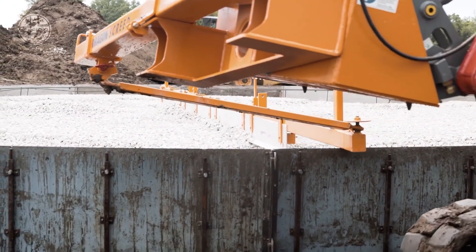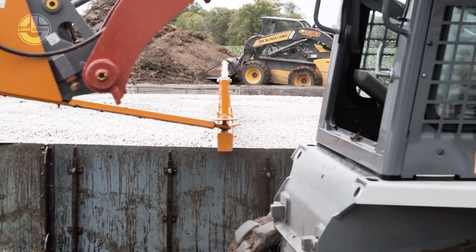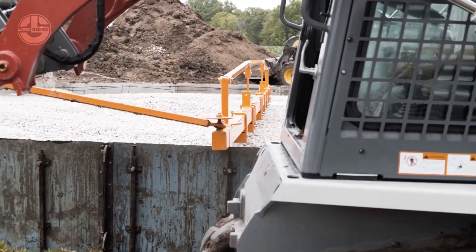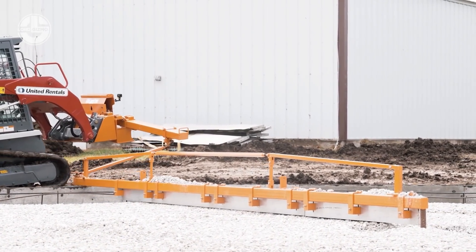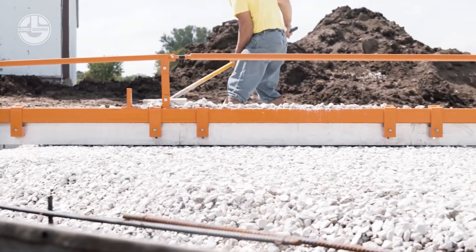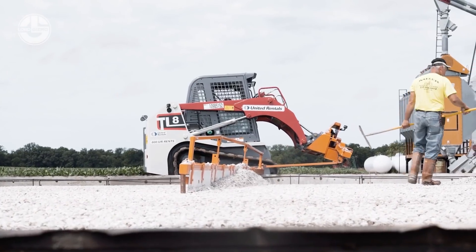Its remote-controlled vibration technology with variable speed settings provides a continuously smooth level surface, making finishing a breeze. The Radius Screed is compatible with the current Dragon Screed system, allowing contractors to complete even the most challenging work.